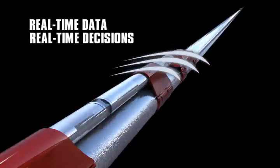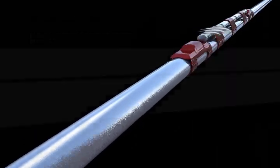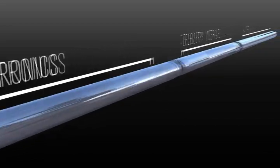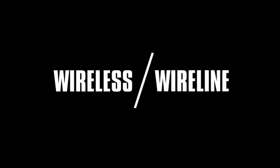This flexibility allows important drill stem testing decisions to be made in real time. Its simple, modular design reduces operational complexity, allowing operators the versatility of performing a job either wireless or with wireline.